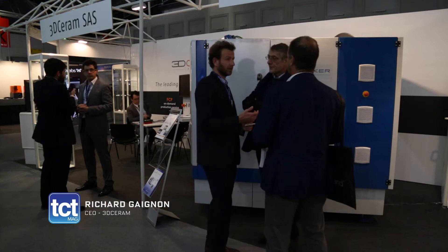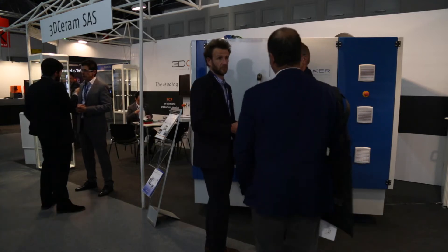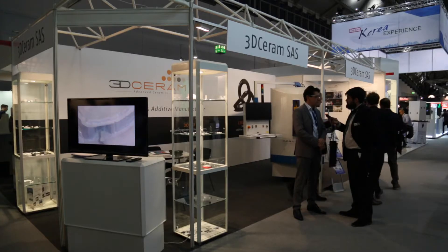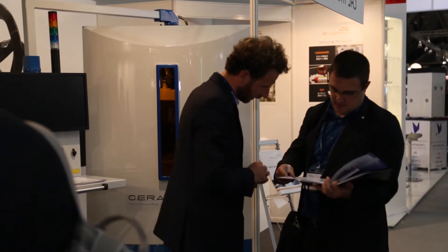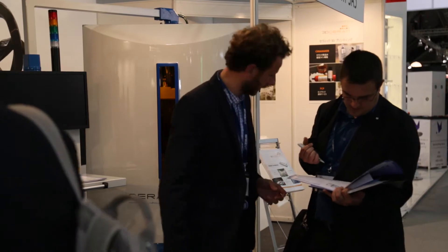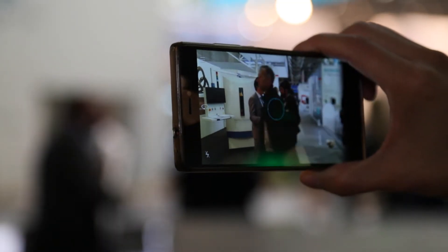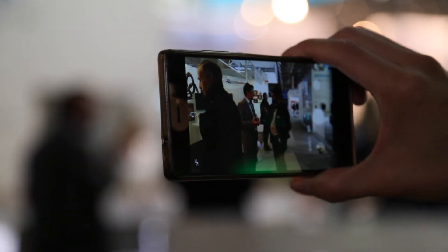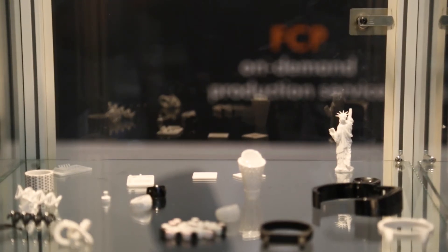Technical ceramics are used in a wide range of industries — it could be the medical industry, luxury industry, automobile industry, space, aircraft, military, dental. It's a wide range where you use the properties of ceramic. Ceramic is not cheap, so when you use it, it's because you want to get the best out of this material. And when we say ceramic, we are not talking about one material, we are talking about several types of ceramic.